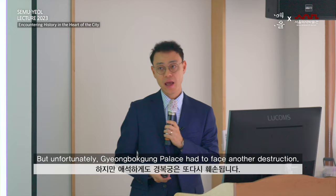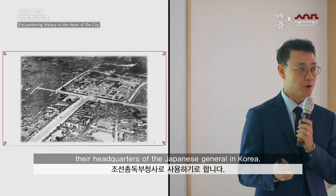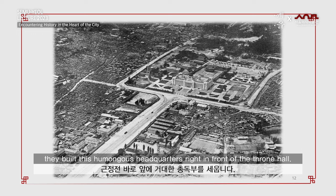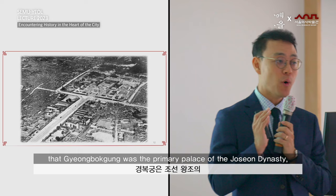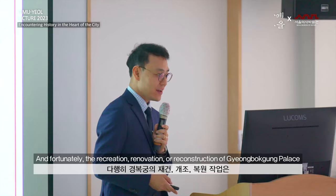Unfortunately, Gyeongbokgung had to face another destruction. When the Korean Empire was annexed by the Empire of Japan in 1910, the Japanese rulers decided to use Gyeongbokgung palace as headquarters for the Japanese Governor-General in Korea. So this whole ground, once filled with many buildings, became almost empty. Only a few main structures survived, and worse than that, they built a humongous headquarters building right in front of the throne hall. Gyeongbokgung was the primary palace of the Joseon Dynasty — a symbol of the dynasty — but it lost its identity because of the destruction caused by the Japanese rulers.